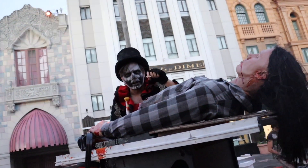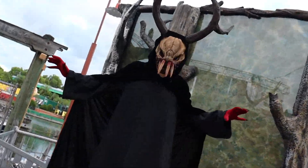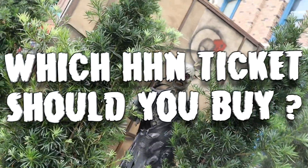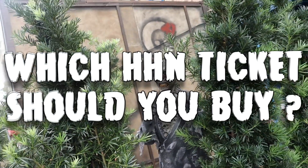What is up guys, Agent here from LaunchTV and welcome back to the channel. In today's video, we are going to help you decide which Halloween Horror Nights ticket is best suited for you for this year's Universal Orlando Halloween Horror Nights event.